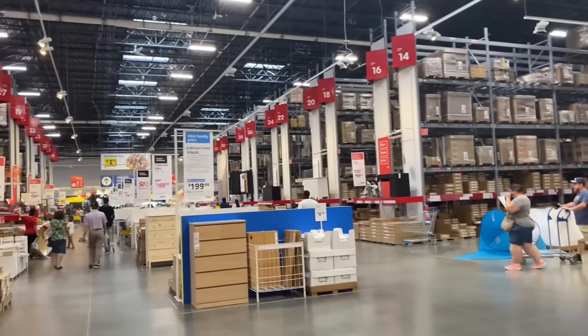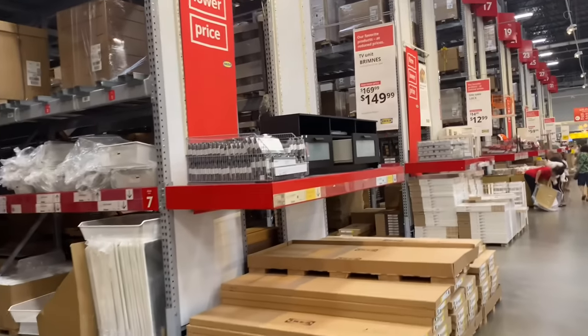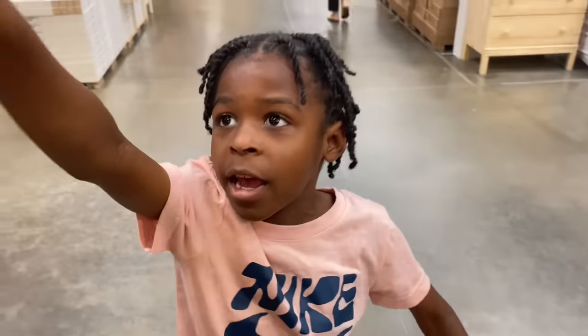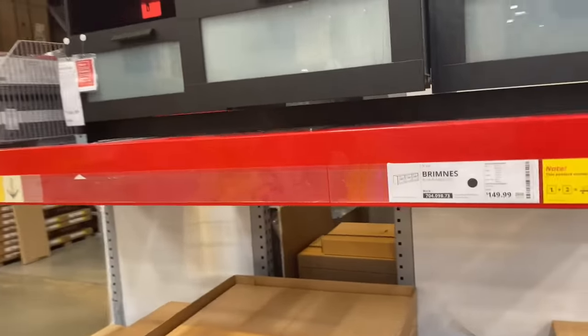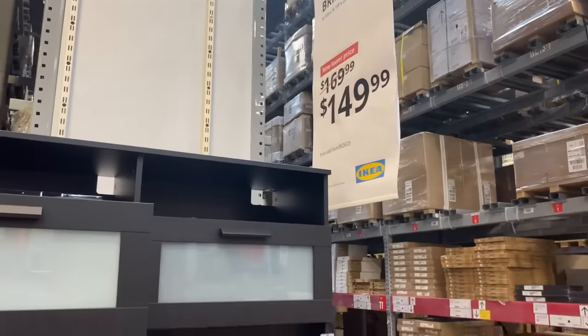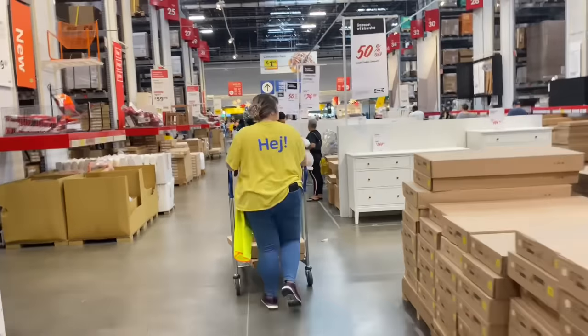All of this is like pieces of furniture that you can buy and put it together yourself — they got aisles and aisles of it. This is a TV unit, which you can put your TV on — that's $149.99.